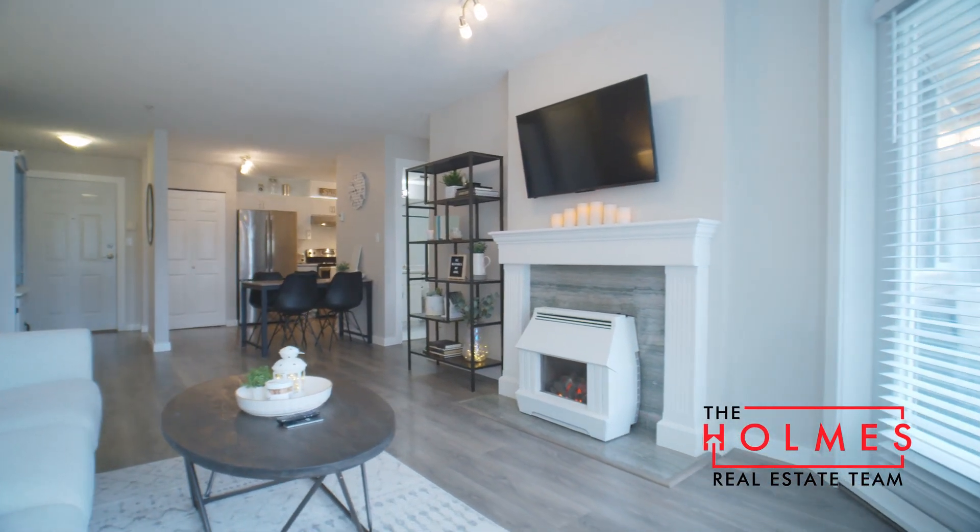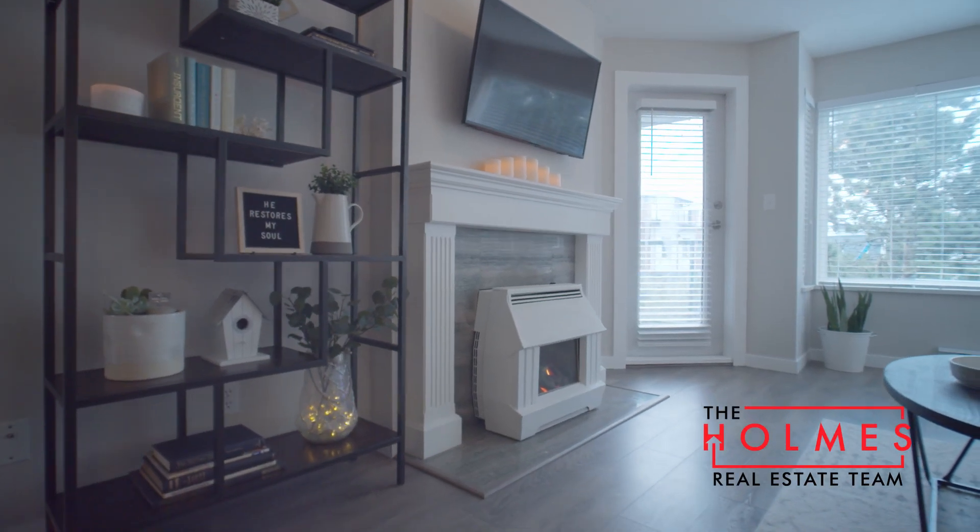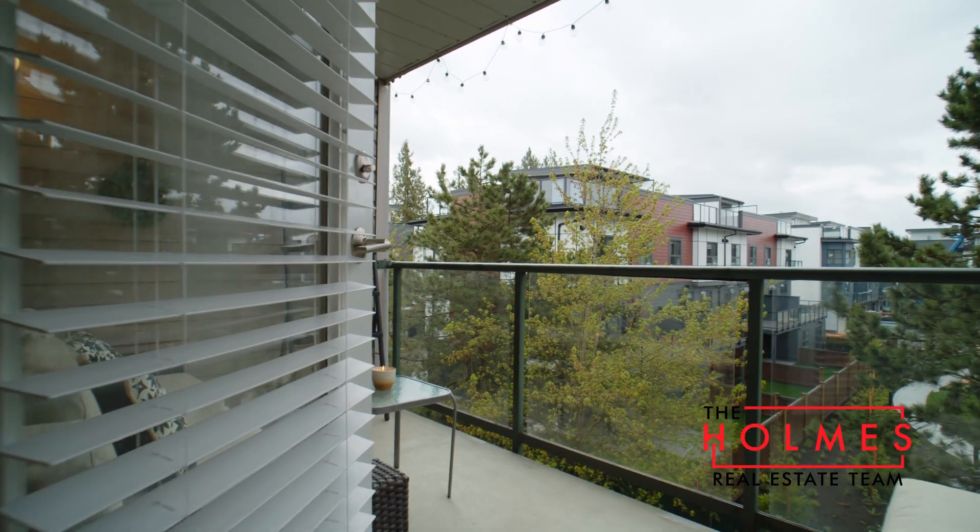This south-facing unit gives off plenty of natural light and no neighbors directly behind you. Instead, you've got these lovely open and green views.